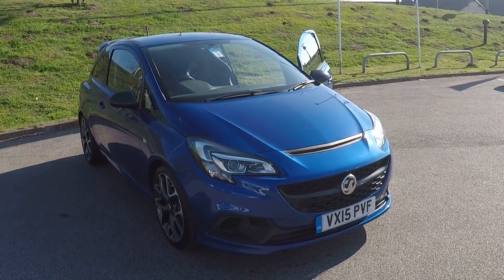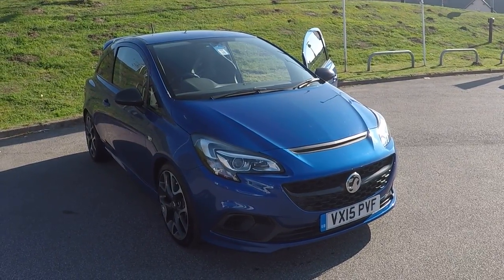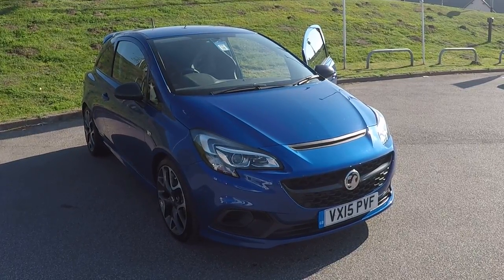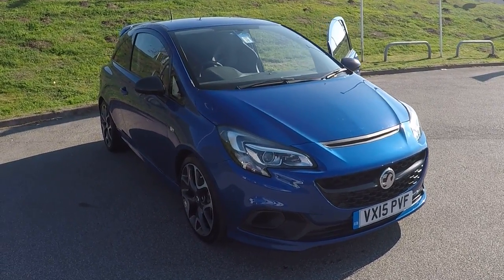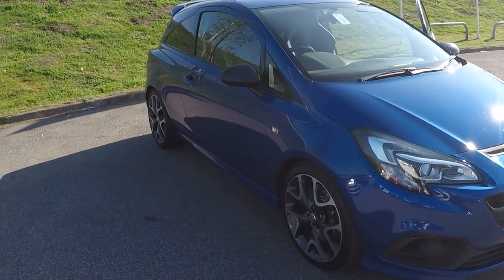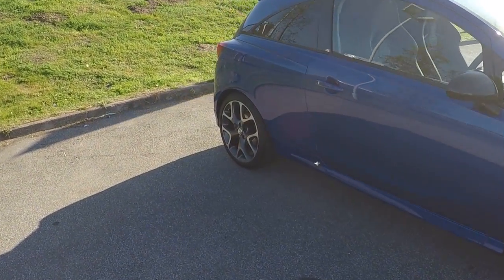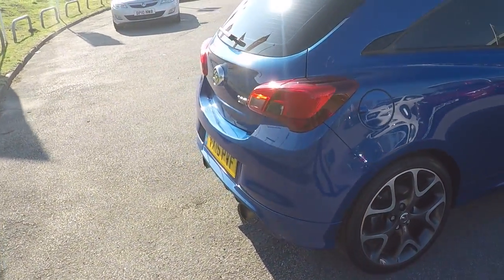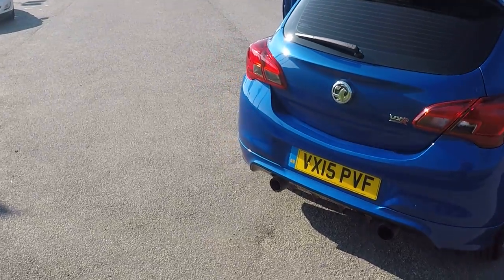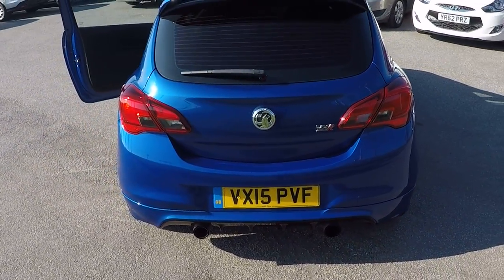Hello and welcome to Perrys at Mansfield. I'm Mark Ayers and today's walk-around video is of this lovely Vauxhall Corsa 1.6T VXR 3-door. 200 horsepower, service history with the car as well. No marks on any of the alloys — it's absolutely pristine, and compliments to the former keeper on keeping it in such nice condition.